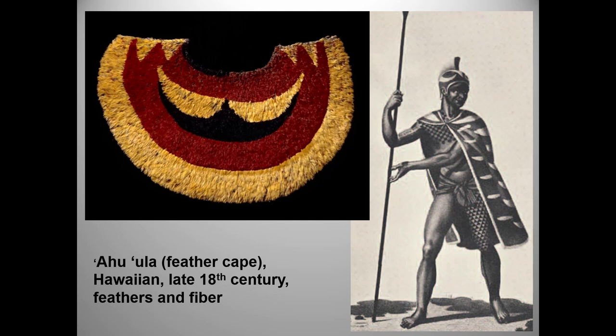Yellow was valuable because yellow feathers were especially scarce. So why wear such a precious and presumably somewhat delicate and vulnerable work of art into battle? Well, these capes were thought to provide the chief with divine protection against an enemy's weapons. And given the extraordinary dense and intricate weaving, it's possible that they did — think of chain mail.